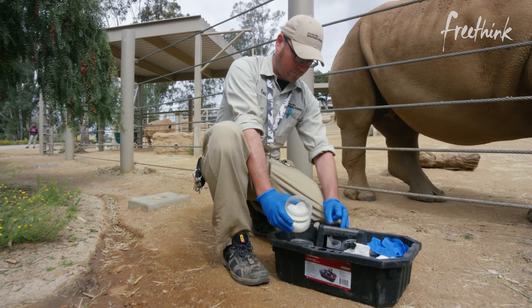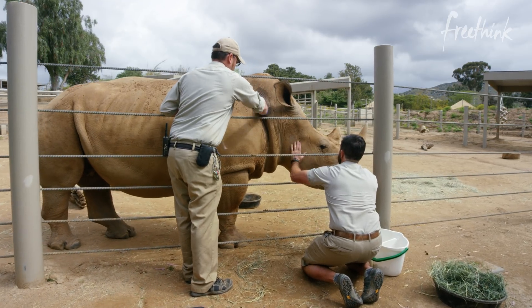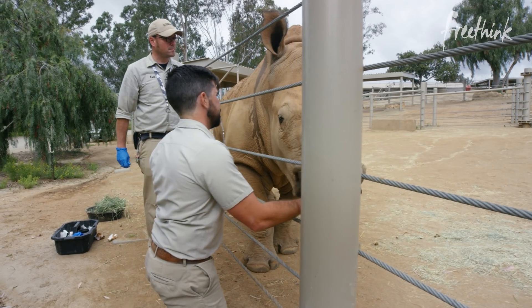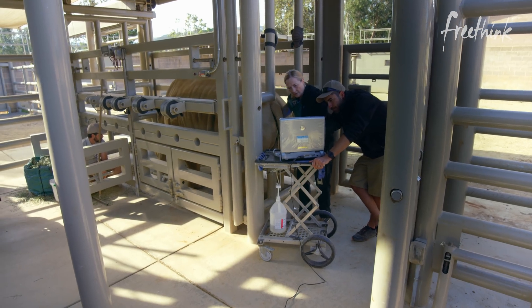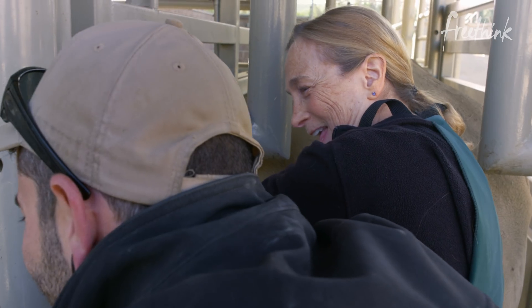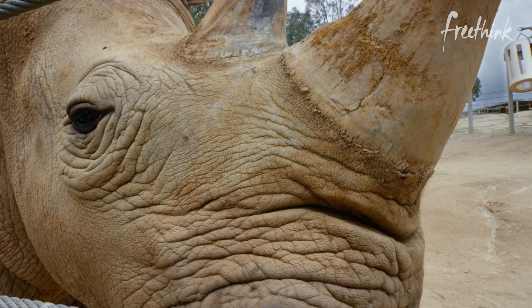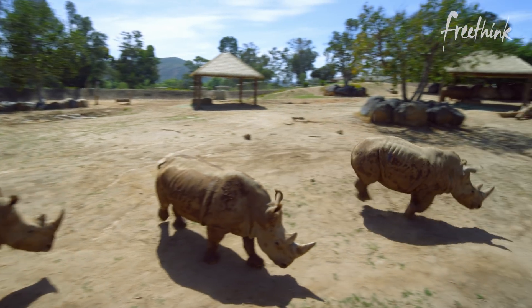There is enough genetic diversity preserved in the frozen zoo to create a self-sustaining population of northern white rhinos in the wild. This is a very long-term project — we're talking decades. I feel a very strong personal obligation to do this work. Because humans have driven so many of these species to the brink of extinction, we have the responsibility to bring these animals back.